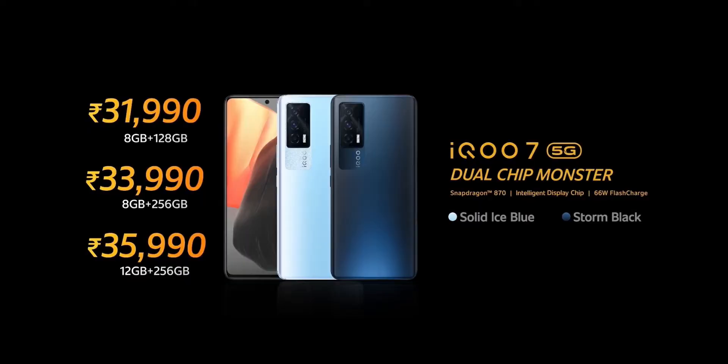The iQ7 is powered by the Snapdragon 888 processor. It has three variants: 8GB plus 128GB at ₹31,990; 8GB plus 256GB at ₹33,990; and the top variant with 12GB plus 256GB at ₹35,990.